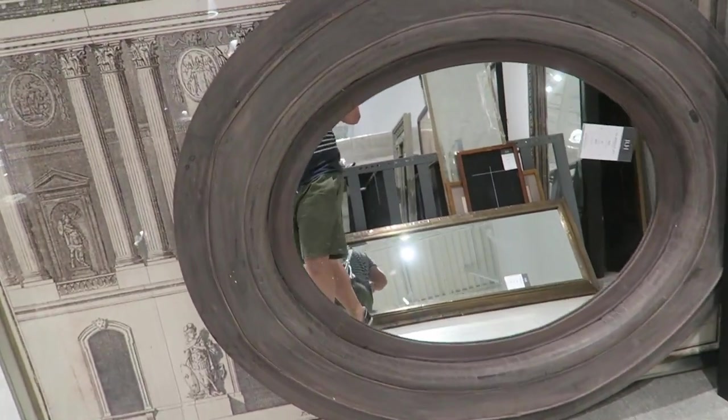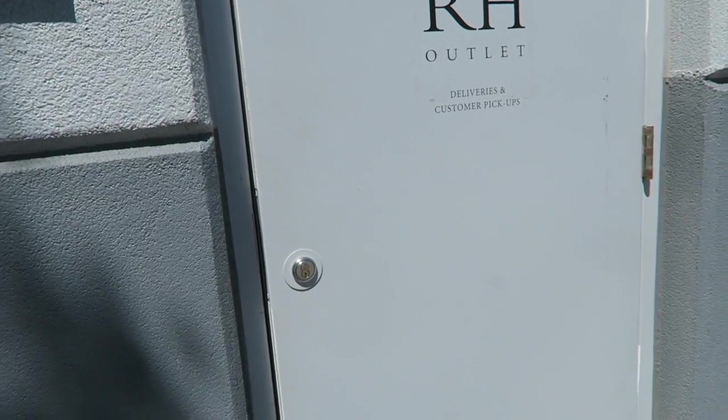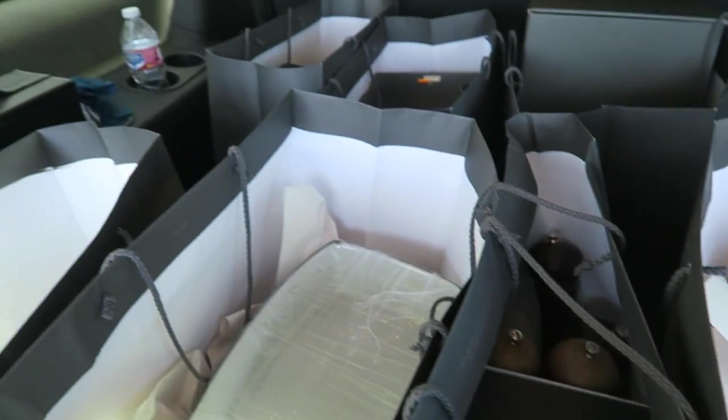Alright you guys, mom and I are leaving. This is all I can carry — we're picking up the rest of the bags in the back. We got a lot of stuff. There is so much stuff.